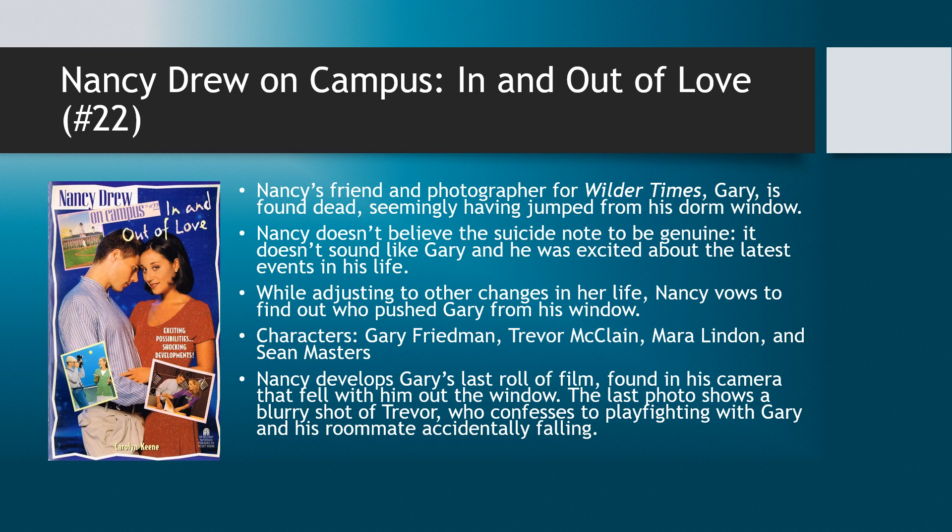Nancy has a friend named Gary Friedman, and they worked together at Wilder Times, the campus newspaper. They had planned to meet and were working on a few stories together, but Gary doesn't show up. She knows he's been having a hard time sleeping — his roommate is difficult, always up late studying with a Walkman on, humming along. So Gary sometimes doesn't even sleep in his dorm. But he's not at the Wilder Times office either that morning, and she thinks that's odd.